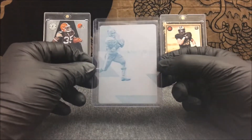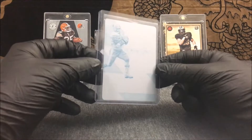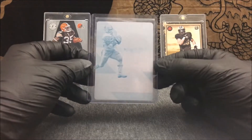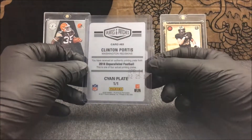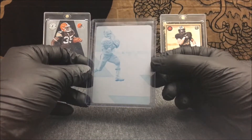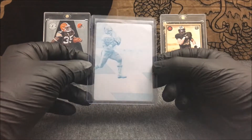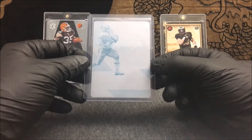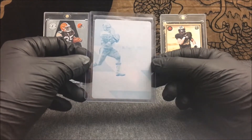I actually picked this lot up for a really good price — I only paid 15 bucks. I feel like it's a good deal for two 1/1's, and then you also get a three-color patch serial numbered out of 50 and the Kirk Cousins serial numbered out of 25. Not too bad for 15 bucks. Not my best buy, but I feel like there's at least a few dollars to be made off this lot. I decided to pick it up and it's always nice adding more 1/1's to the collection, with my PC being 1/1 football autographs and just buying and selling 1/1's. Definitely cool to keep adding more.